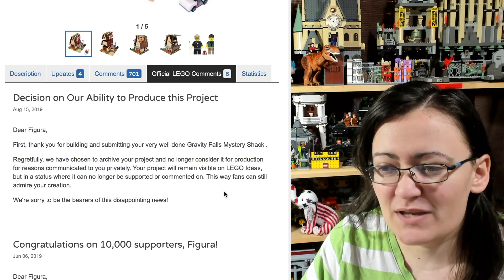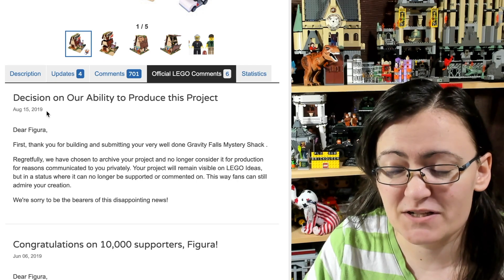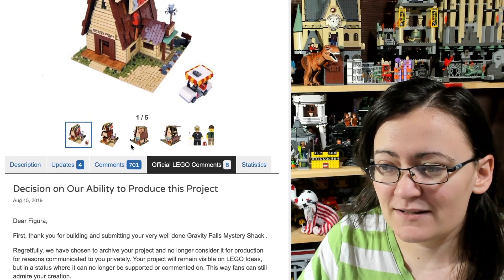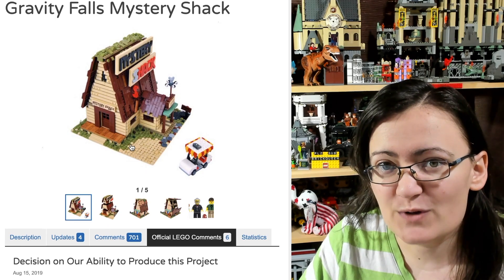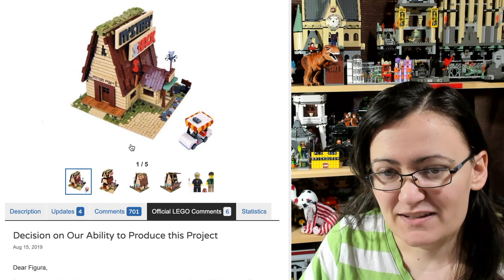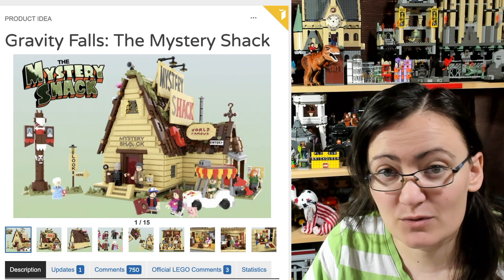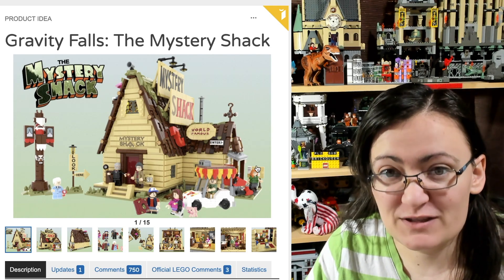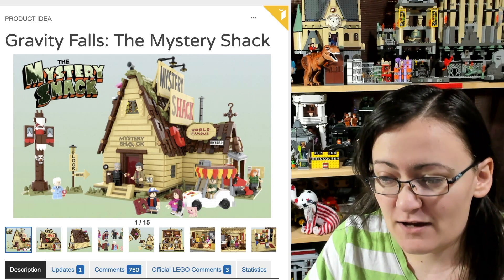I remember making a video on this around the time it happened. This decision is dated August 15th, 2019, so it's been a little over a year. That person did create a nice looking set, but we don't know why LEGO made the decision to archive it, and we really don't know if it will have any effect on this new one.